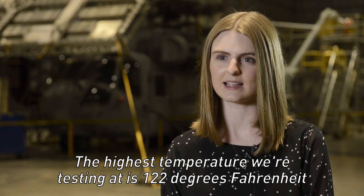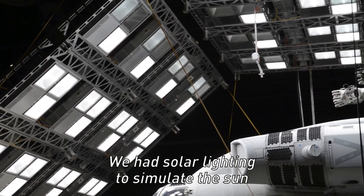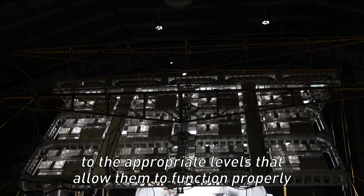The highest temperature we're testing at is 122 degrees Fahrenheit. We had solar lighting to simulate the Sun. The electronics in the aircraft were able to be cooled to the appropriate levels that allow them to function properly.